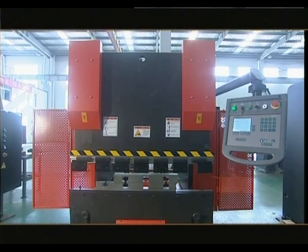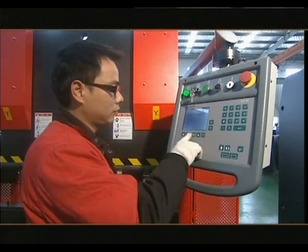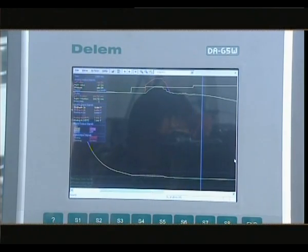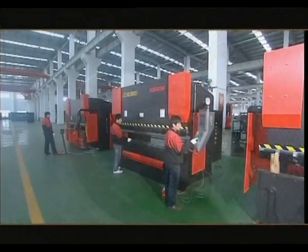The product can be equipped with varying models of CNC systems produced by Delem, based in the Netherlands, such as DA51, DA52, DA65W, DA66W, and DA69W.